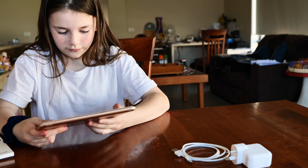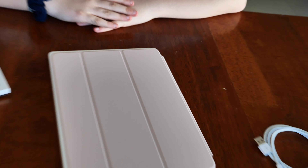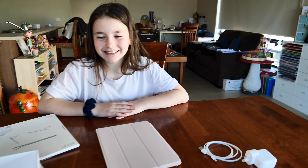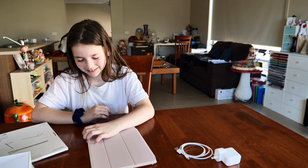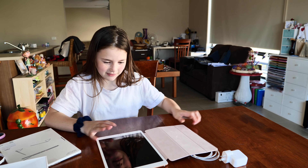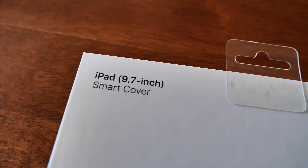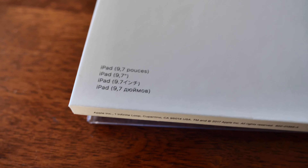It's the wrong size. It doesn't fit properly. Good one, Apple Store — we're gonna have to go back there. We got the seventh generation iPad but they gave us the sixth generation iPad case, so it's just a little bit too small.